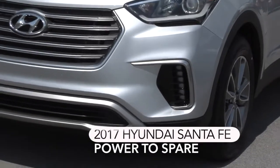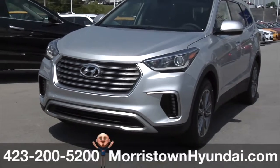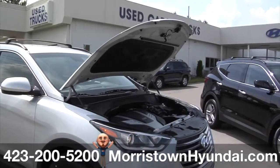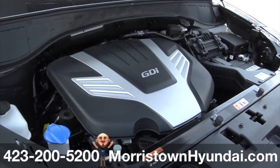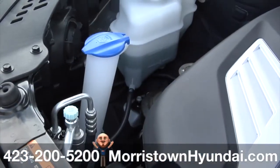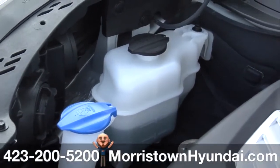The 2017 Hyundai Santa Fe is ready when you are. The 3.3-liter V6 engine creates an effortless flow of power, torque, and surprising fuel efficiency, using advancements that include dual continuously variable valve timing and gasoline direct injection, GDI. Color-coded fill ports point the way for easy access in topping off your fluid levels.